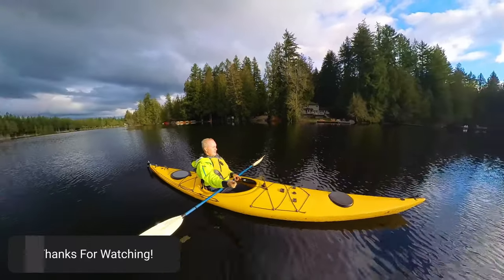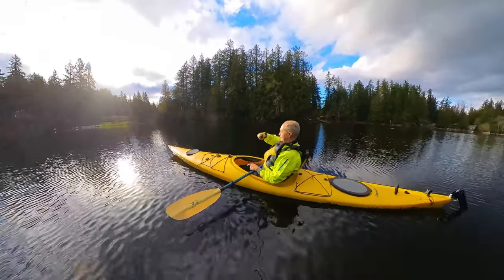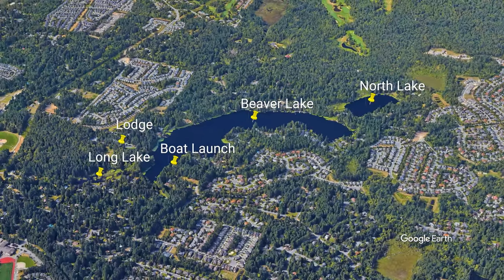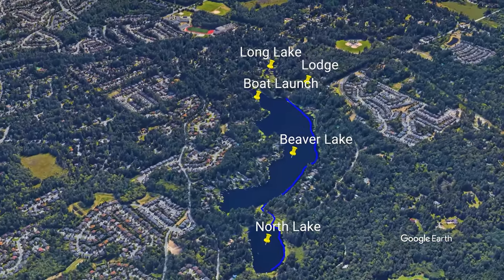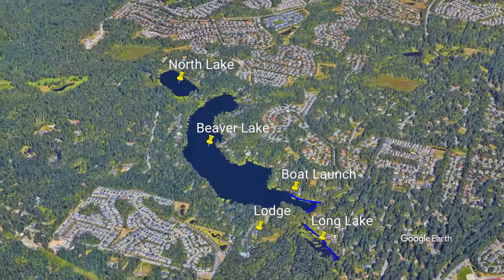Thanks for watching. We'd love your support — if you want, give us a thumbs up and check out our channel for other great kayaking, biking, and hiking adventures in the Pacific Northwest. We have some amazing trips planned for the coming year. Subscribe and you'll be notified as we release new videos. Let us know what you think of this video shot with the Insta360 X3 — leave a comment. Happy kayaking, bye for now!